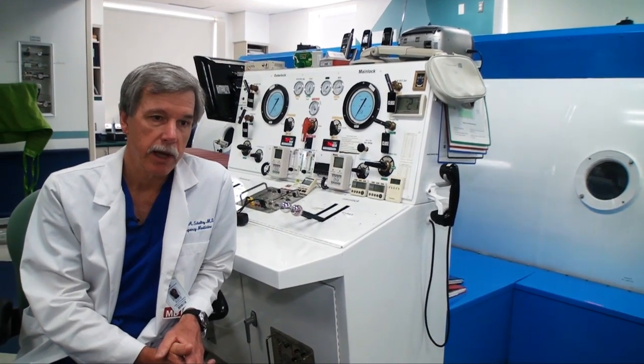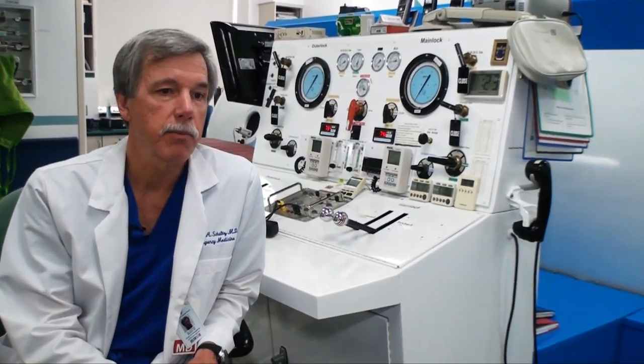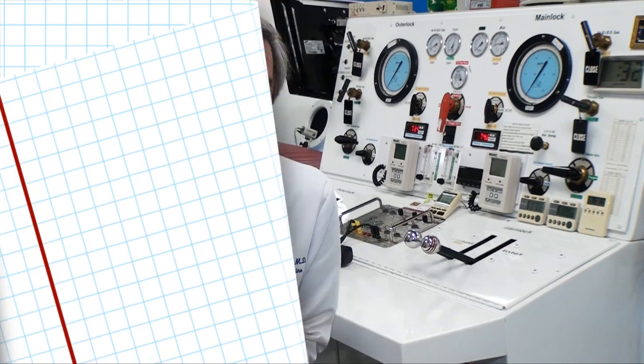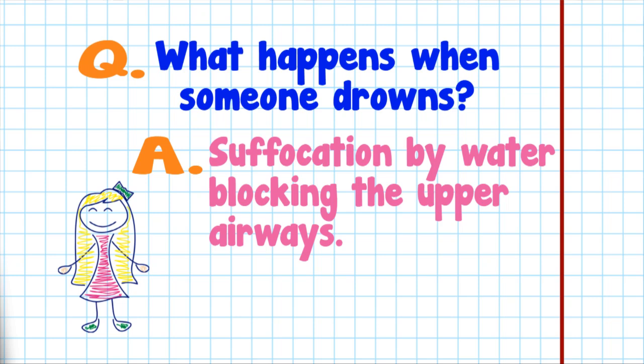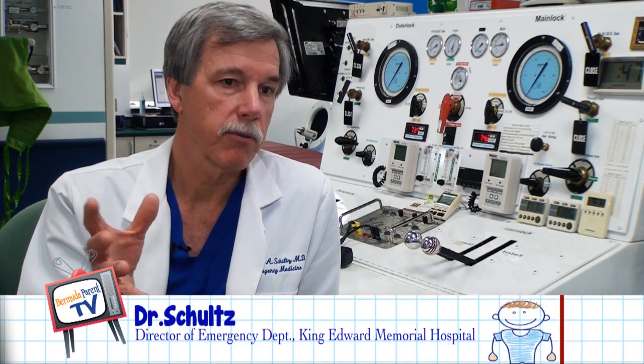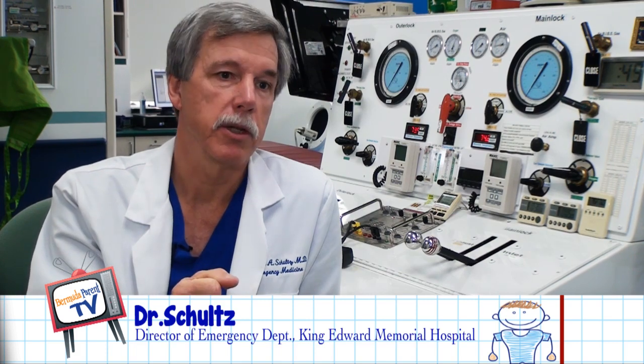What we're really here to talk about today is drowning, and particularly as it may affect children. What actually happens when someone drowns is they're suffocated by water blocking the upper airway. The person gets into trouble, they get water in the upper airway, and the larynx — the vocal cords — go into spasm initially.